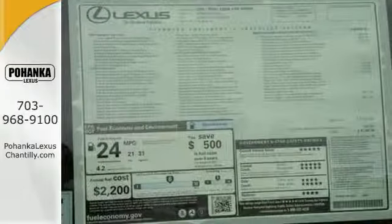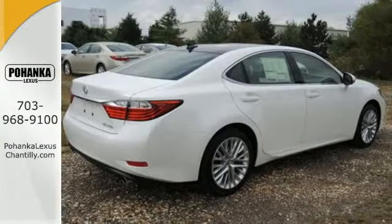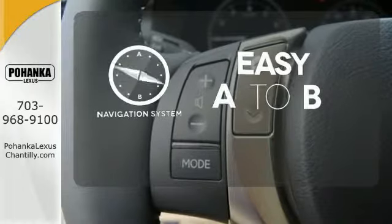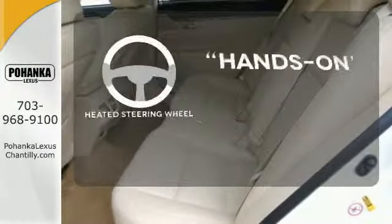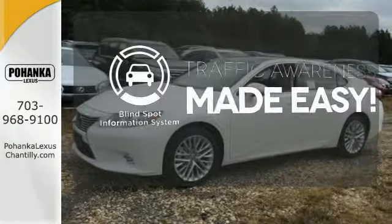Convenience is key with the remote keyless entry, power front seats, climate control, and integrated garage door transmitter. Feel confident getting from point A to point B with the navigation system. You'll want to keep both hands on the heated steering wheel. The blind spot indicator helps you maneuver through traffic.